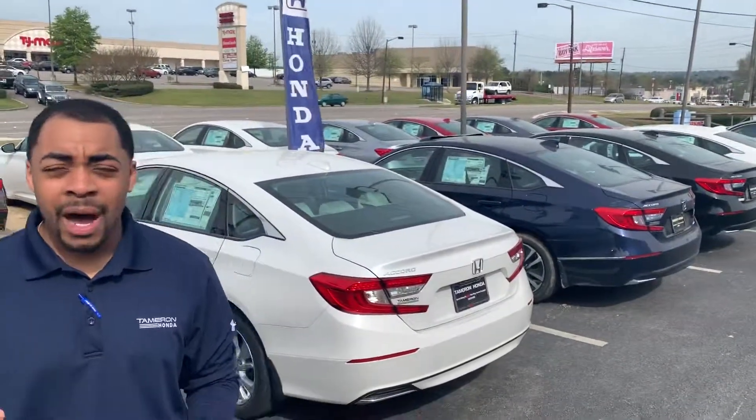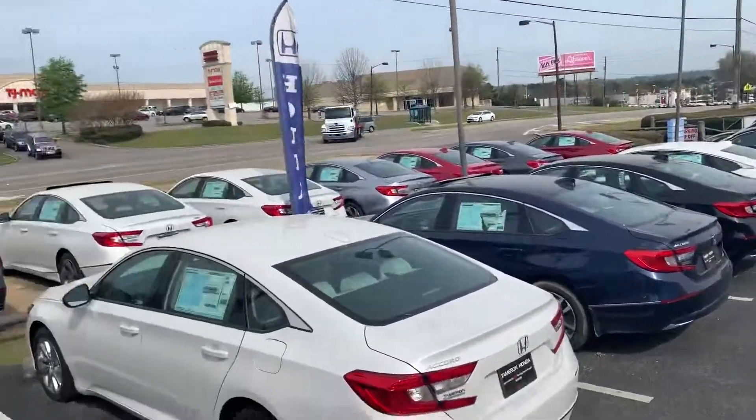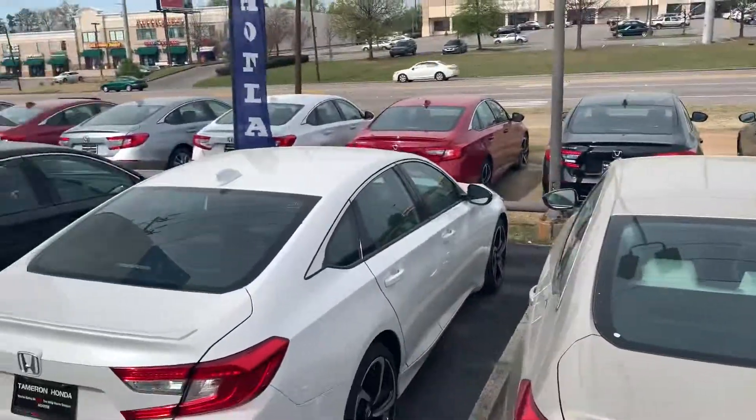Clarice, this is Christopher at Tamron Honda in Hoover. I wanted to thank you for the opportunity on my Honda Accord. As you can see, I have different models available to you, from the LX trim package all the way up to the two-point interior.